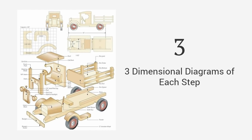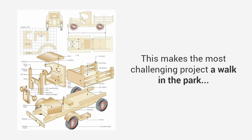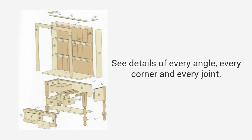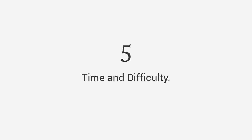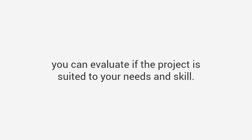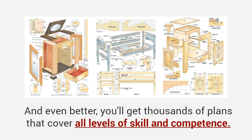Detailed, hold-you-by-the-hand instructions guide you from start to finish so you'll never be left guessing on what to do next. Three-dimensional diagrams of each step, including the finished project and exploded view, so no detail is left out — this makes the most challenging project a walk in the park. High-quality photos or videos walk you through step-by-step, so every angle, corner, and joint is clear. And time and difficulty ratings let you evaluate if a project is suited to your needs and skill level.